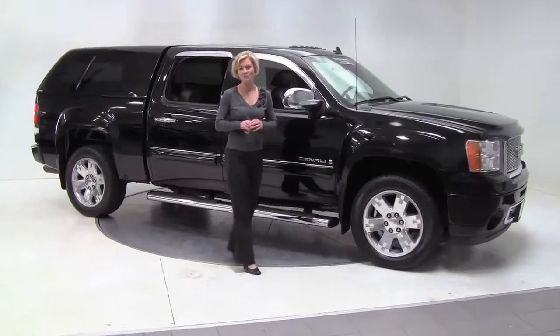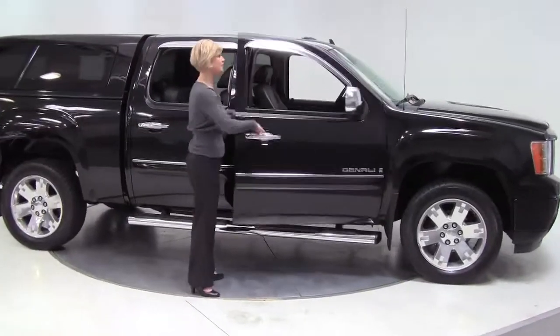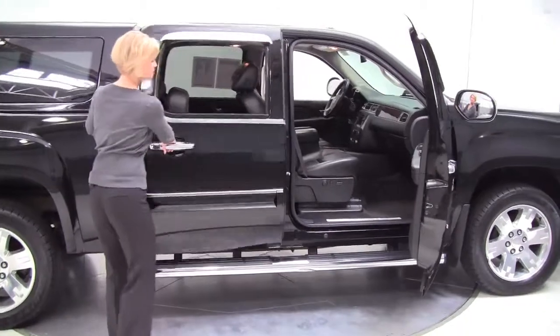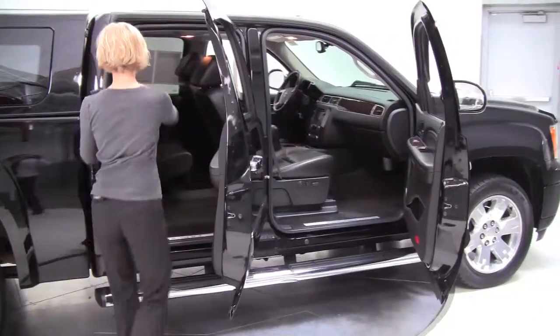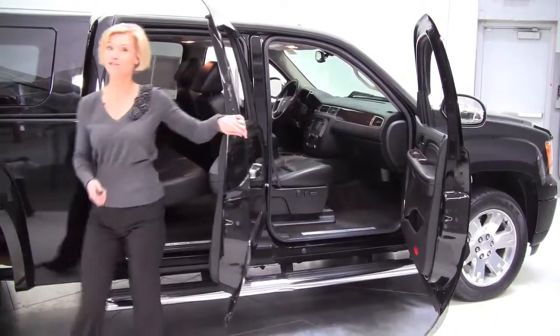Hello there, everybody. This is Erin coming to you again from Feldman Nissan, Bloomington, Minnesota. I have for you a 2007 GMC Sierra Denali, black with a black leather interior. This is loaded with some really great safety features and luxury features as well.